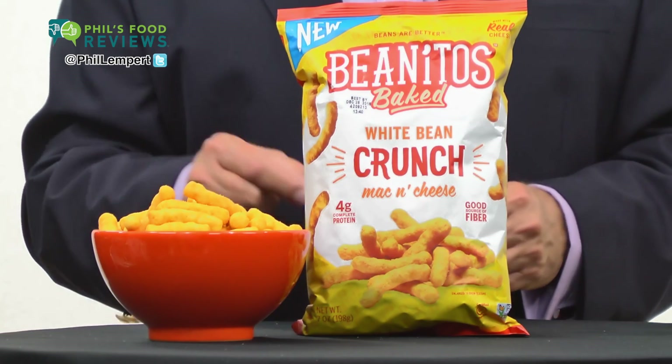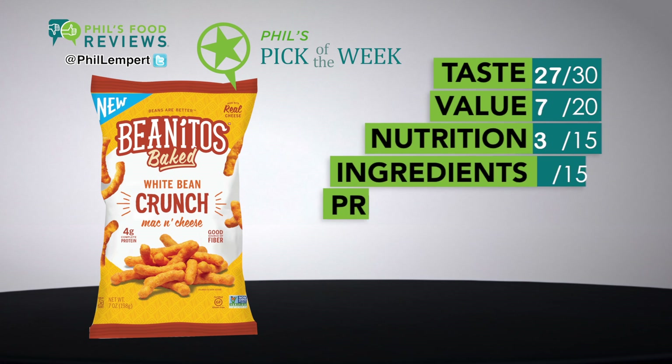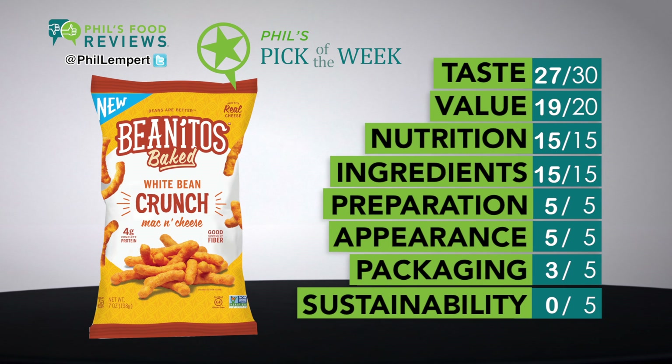Beanitos White Bean Crunch Mac and Cheese is my pick of the week. Love them! One complaint, but that comes later. These are satisfying, healthy, made from navy beans and rice. They have a great crunch, and no yellow gets on your fingers because they use real cheddar cheese, not powder.